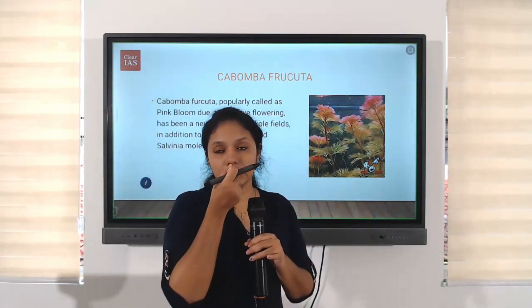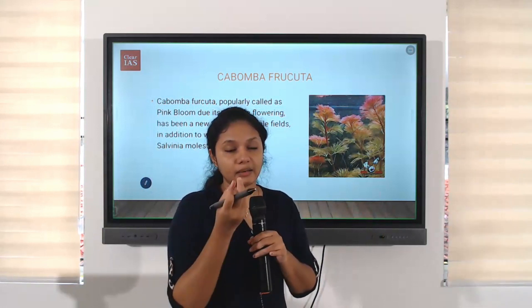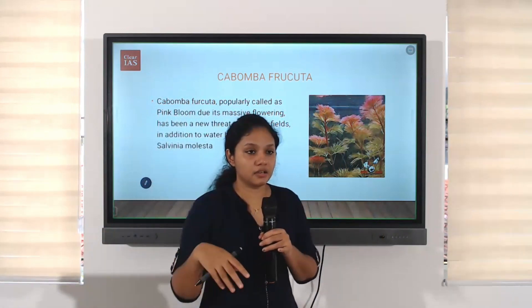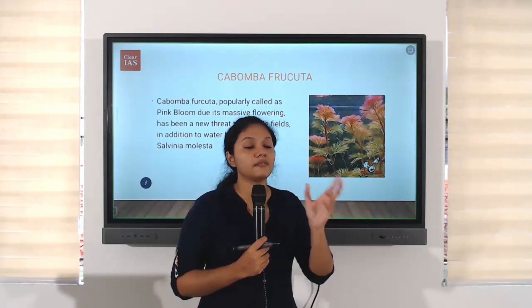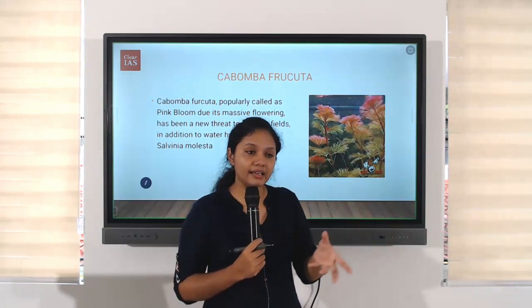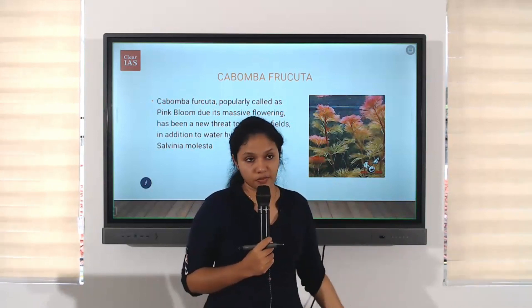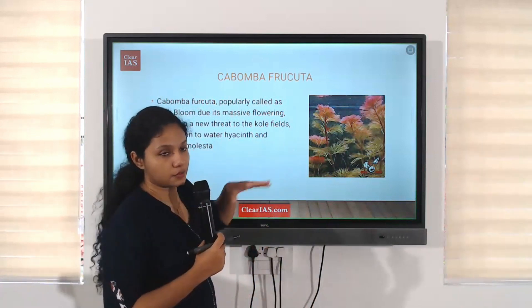I hope you know about water hyacinth. There are some kinds of algae, beautiful flowers you can see in the lakes. If you see a lake covered by green plant-like things, algae-like things, mostly that will be water hyacinth — that's also another invasive species. Similarly, Cambomba fructa is one of the invasive species.